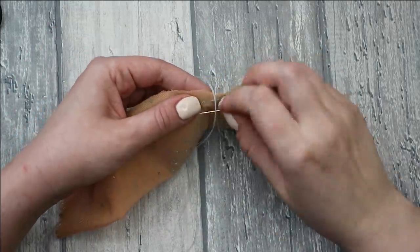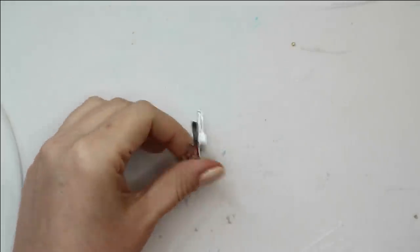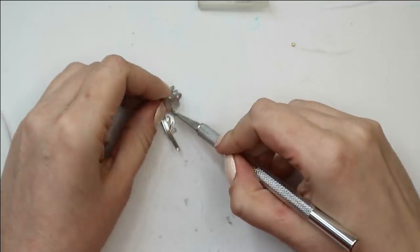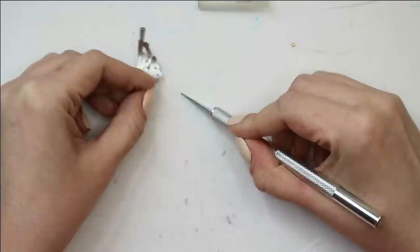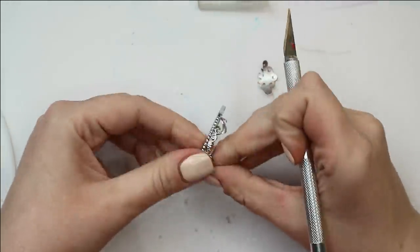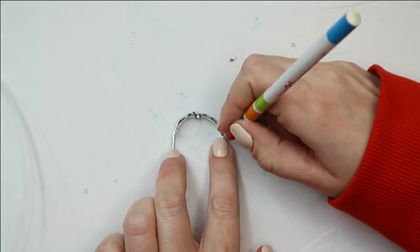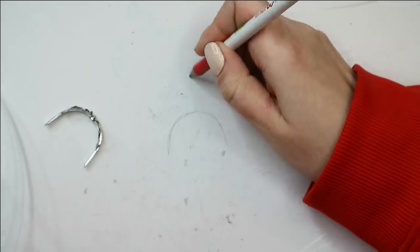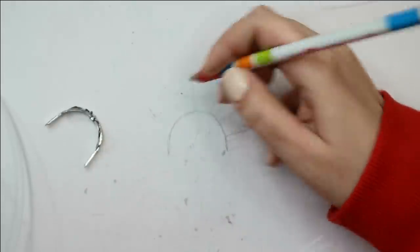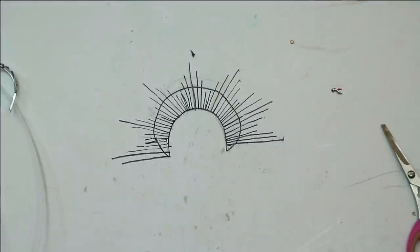The next step is making this gorgeous sun-looking crown. As a basis I'm going to use a regular plastic silver crown, but first I want to cut off the parts I don't actually need. Then I make a sketch of the crown on paper, protect it with tape, and build all the parts of the crown using my 3D pen, then connect them all together.